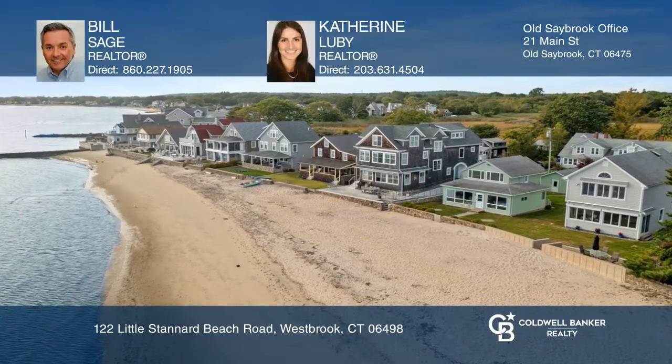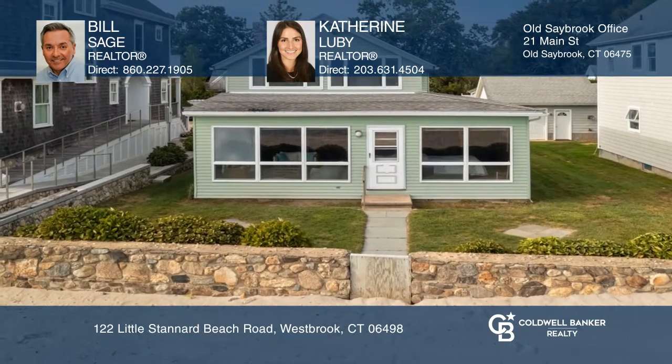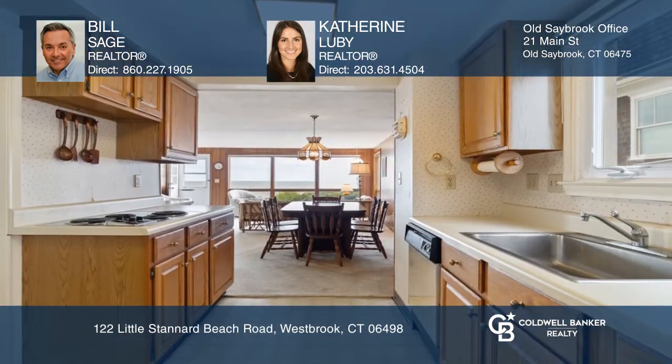Adorable cottage with a waterfront location. Perfect for a weekend or summer home, or the ideal location to build your dream home.